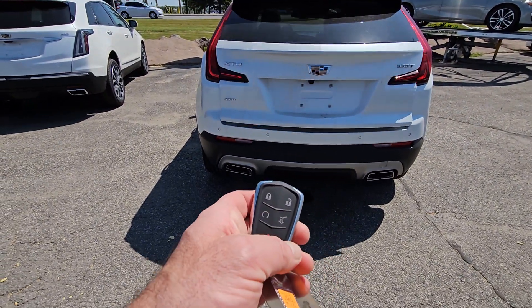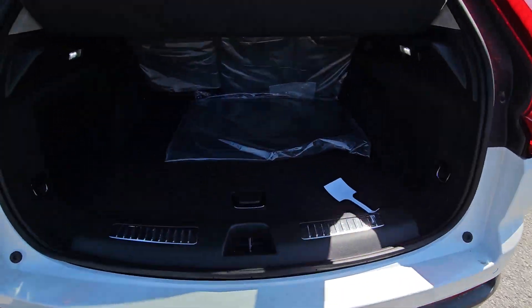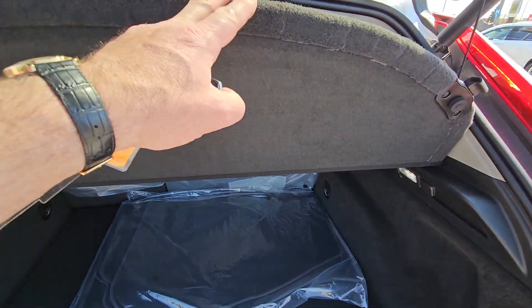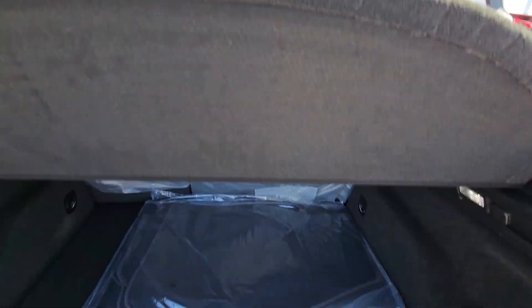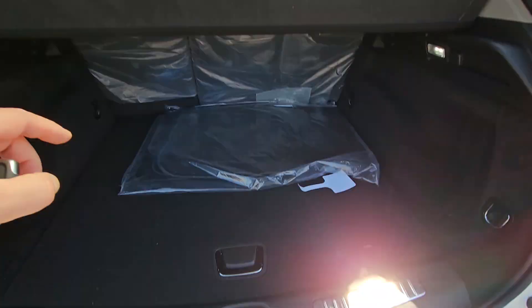I'll show you — you've got a power tailgate, remote start from the factory. You've got lots of room in here. There's a privacy shade, and this can be removed if you want. You can fold down the back two seats, and there's lots of room under here as well for storage.